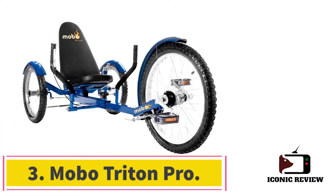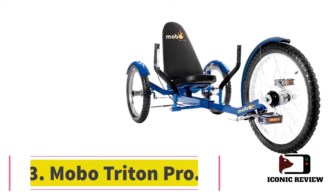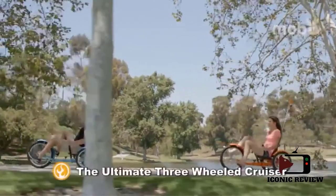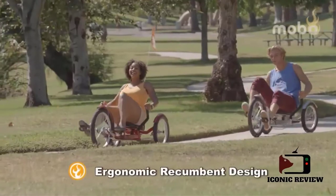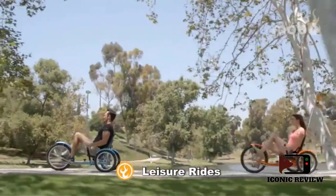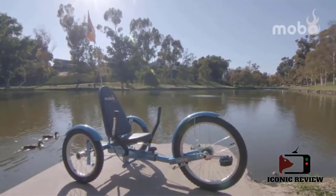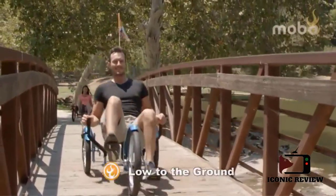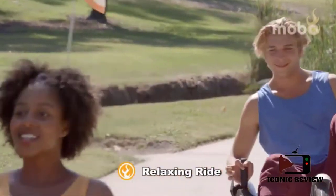Number three: Mobo Triton Pro. The Mobo Triton Pro is a three-wheeled cruiser that's uniquely designed for cardiovascular exercise and recreational use in a recumbent position. It works for riders of all sizes and needs. It has a rear steering system — you can notice in the picture that there are two steering sticks near the end of the bike.